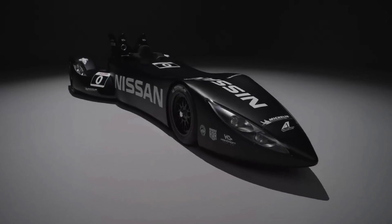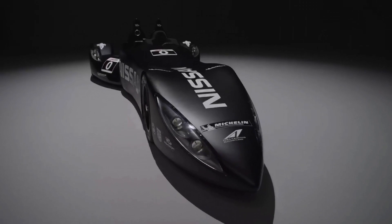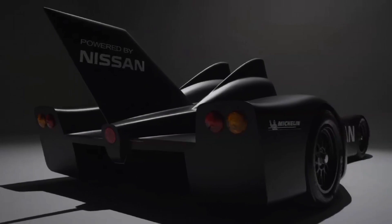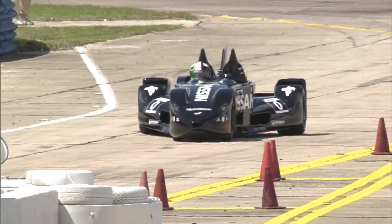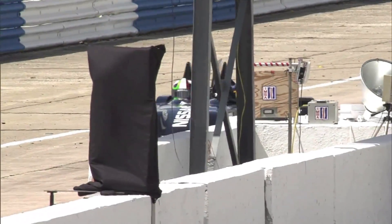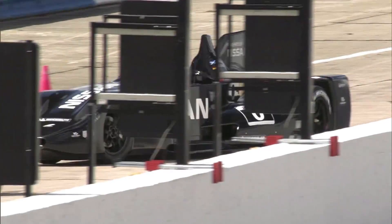With its needle-nosed, dark night-looking design and carbon fiber chassis, Delta Wing looks as exotic as anything on asphalt, or on salt flat for that matter. But Nissan's interest in the project isn't just about more efficient, more responsible racing — it is Delta Wing's relevance to road car development.